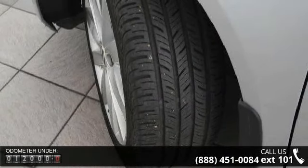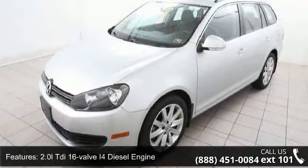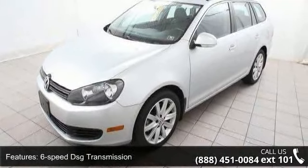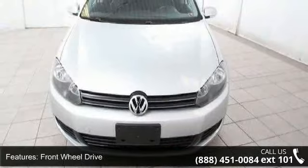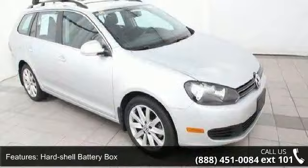Hard shell battery box, speed sensitive power steering, dual exhaust tips, black roof rails, chrome window trim, chrome grill and tinted glass. Low mileage is an important factor in your purchase, and this vehicle delivers a low odometer reading.